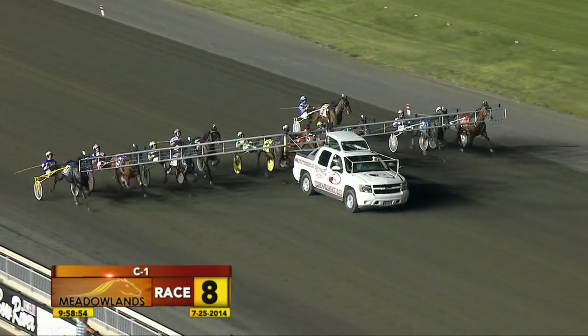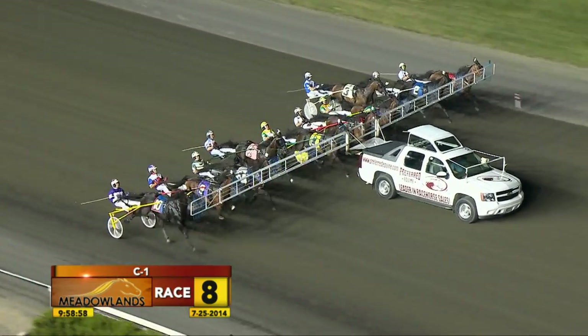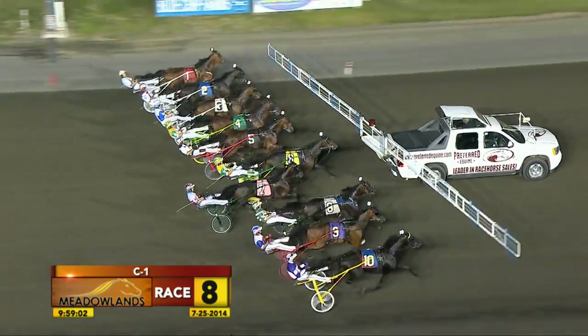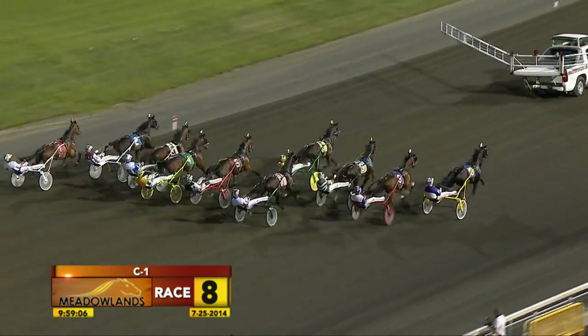Trotters on gate, picking up speed. Race eight — they're off, and it's Lola DeVee. She takes them out of there. Lola DeVee is going for the lead.